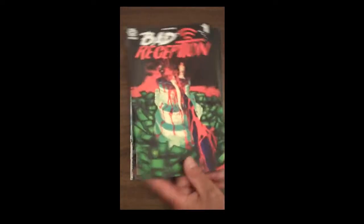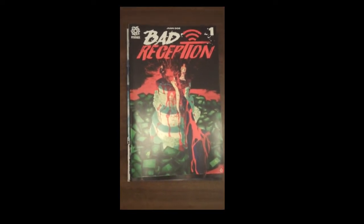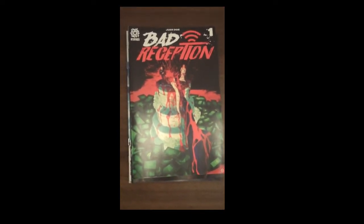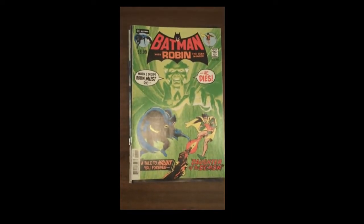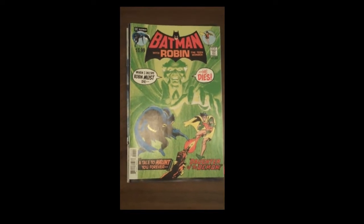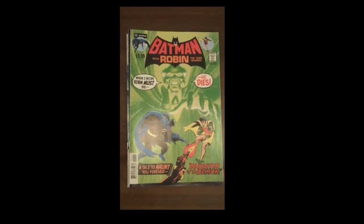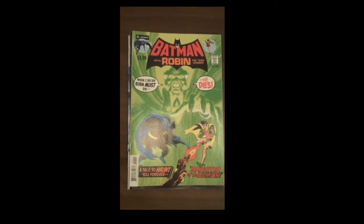From Aftershock Comics, we have Issue 1 of Bad Reception. Then from DC, part of their Facsimile series, we have Batman with Robin the Teen Wonder. And those are pretty cool — even the ads inside look just like the original version. Really, really neat. Then next up, also from DC...